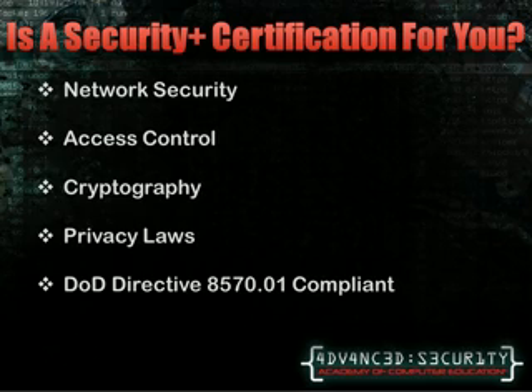Extensive knowledge in privacy laws is required to achieve this certification. This knowledge will allow you to better distinguish who can access what in a database, as well as what information needs to be kept completely confidential and safeguarded. If you are looking to fill the requirements of the Department of Defense's Directive 8570, Security Plus will cover one of the bases.